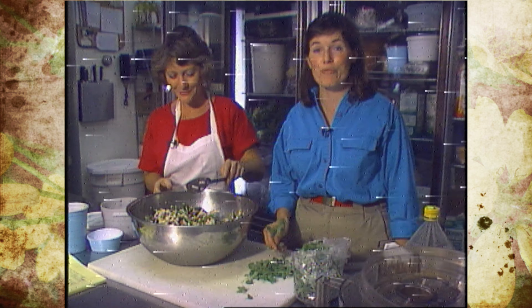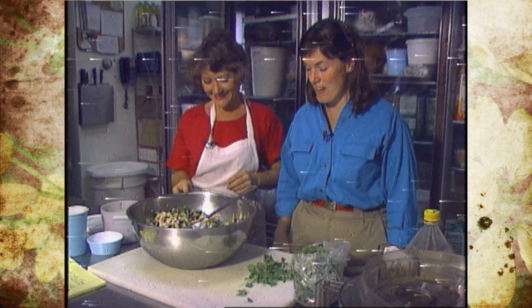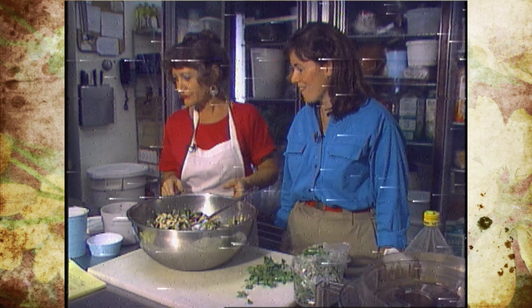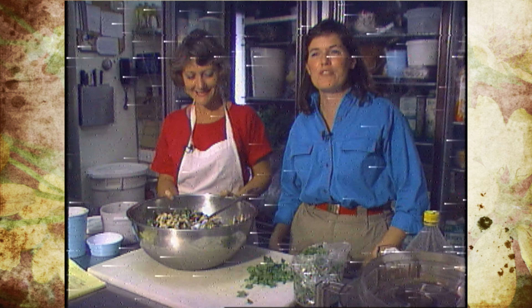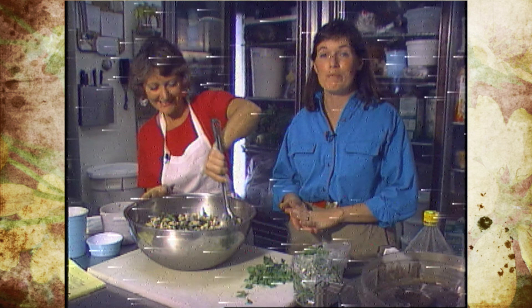You're welcome. It's a good use for fresh oregano, good olive oil, capers, and good olives. Great. Well, let's go see what the next restaurant has for fresh herbs here in Tulsa.